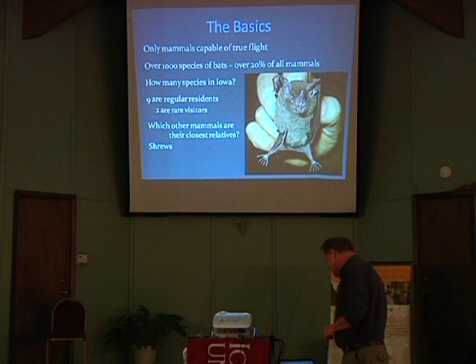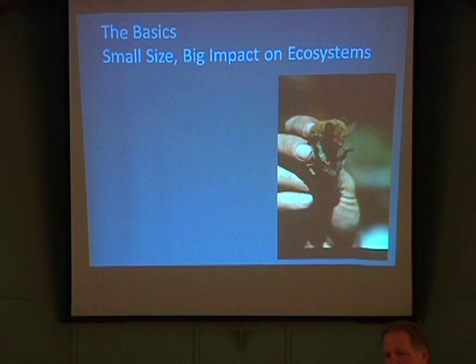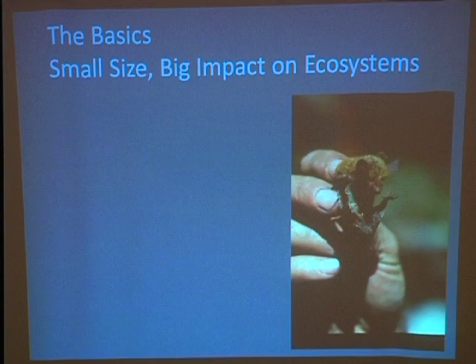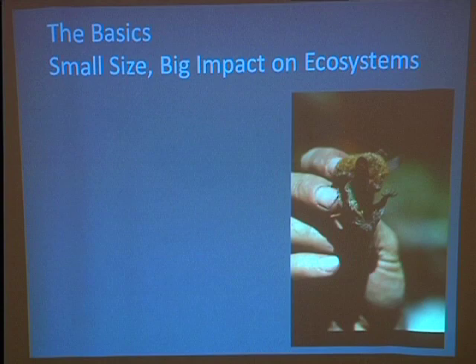That's just one of the many misconceptions about bats. They're small — the largest bat on Earth weighs two pounds, as much as your standard fox squirrel here in Iowa. The average bat on Earth weighs in at about the weight of one car key, in the vicinity of about 15 grams. So they're small critters, but yet they have very big impacts on ecosystems.